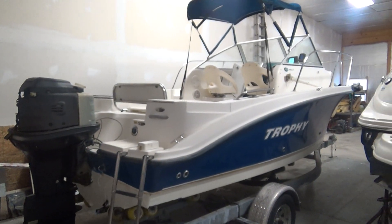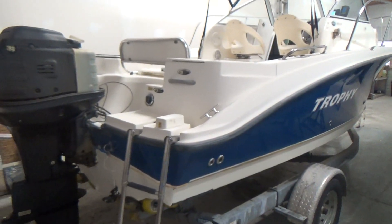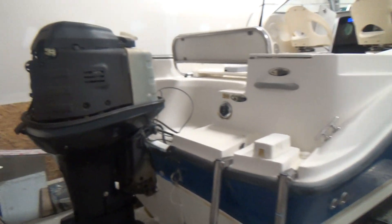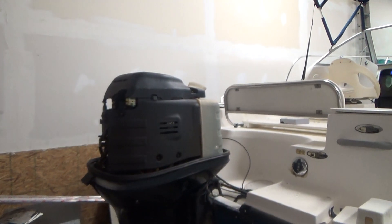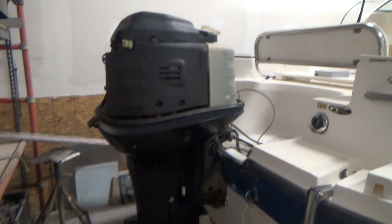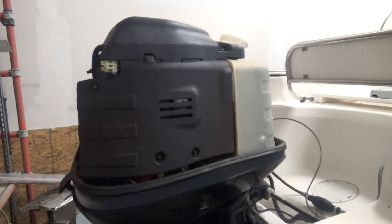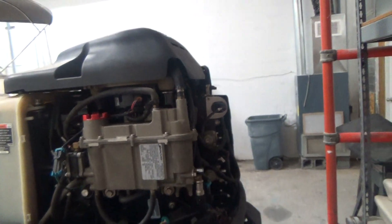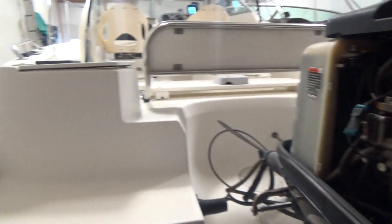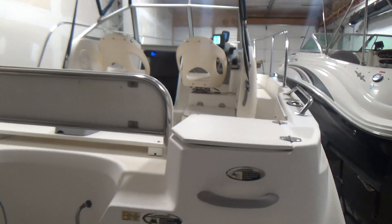First thing you notice is the integrated three-step ladder into the swim platform back area. Trophy makes one heck of a nice little boat — it's a very nice package. We did show you the engine with the cowling cover off just to show you how clean it is. This is an original owner boat, and the previous owner mentioned the boat has approximately 200 hours on the water.